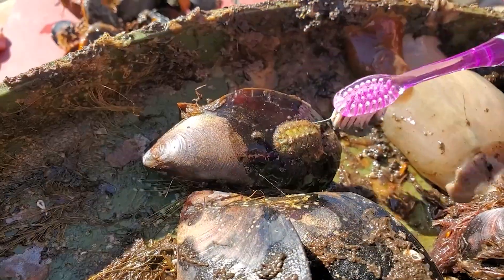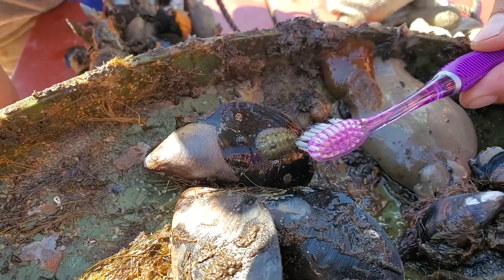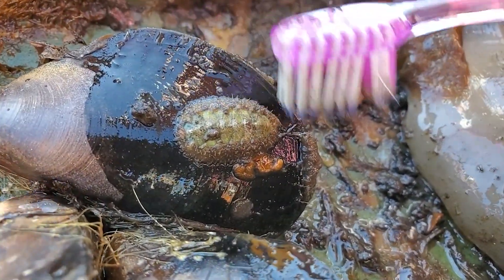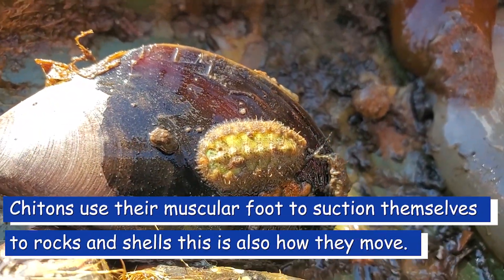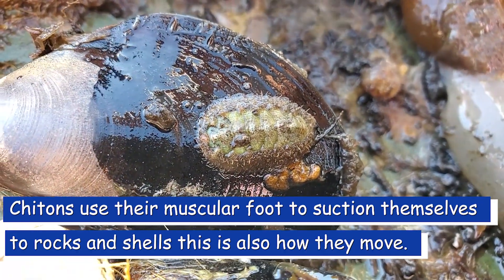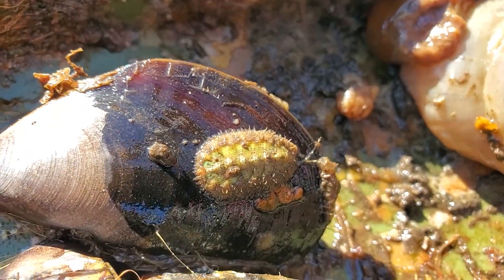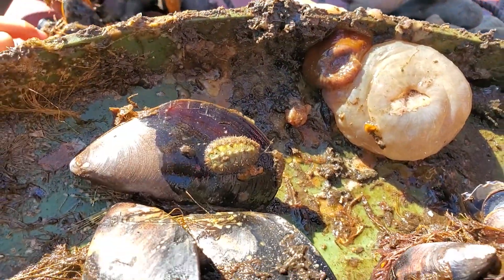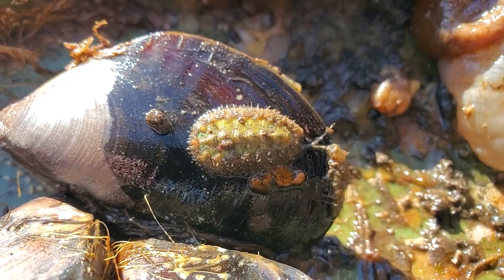I'm examining this chiton to identify it. What you look at are the plates on the back, the color, and the little hairs on its girdle around the side. This is a native chiton, but there is a Japanese chiton found at the head of Ladysmith Harbor — the only place in North America where a population of introduced chiton has survived. So Ladysmith Harbor is quite unique in having many unusual introduced and invasive species.